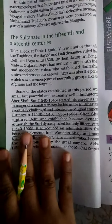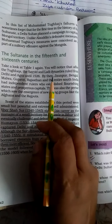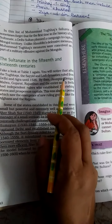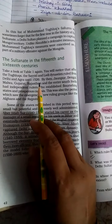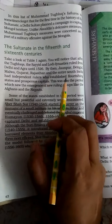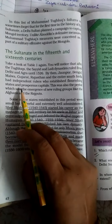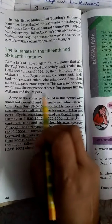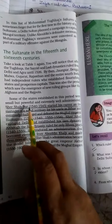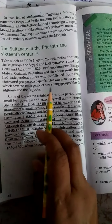The Sultanate in the 15th and 16th century: the Tughlaq, Sayyid, and Lodhi dynasties ruled from Delhi and Agra until 1526. By then, Jaunpur, Bengal, Malwa, Gujarat, Rajasthan, and the entire South India had independent rulers who established flourishing states and prosperous capitals. This was also the period which saw the emergence of new ruling groups like the Afghans and the Rajputs, and many parts had their own independent and flourishing rulers.